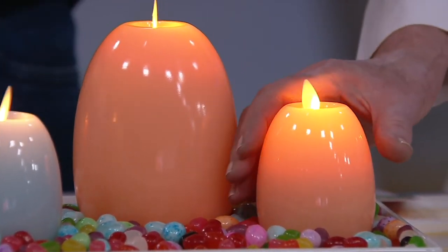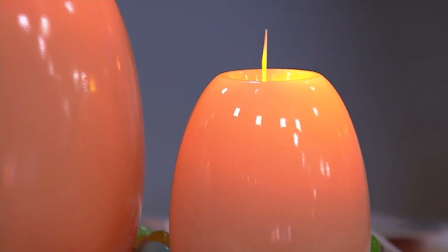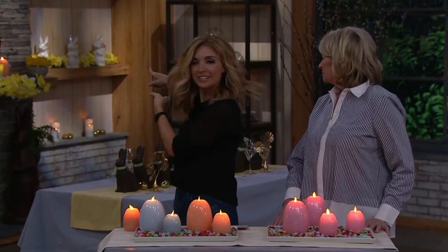I love what Martha's done here with just nestling them in. Get a great big bag of two-dollar jelly beans and dump that into a tray that you probably already have, and nestle them in there. Or go all in and do like we did on the mantelpiece with my pick of the show, the daffodil garden. And there was light.